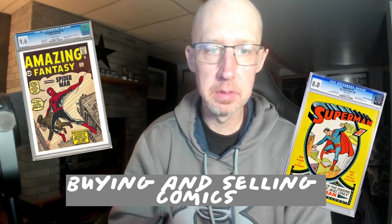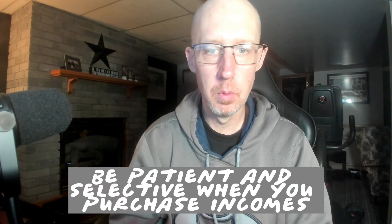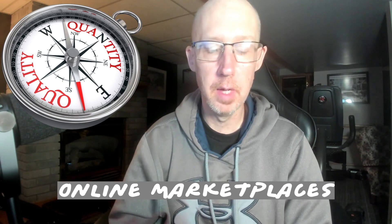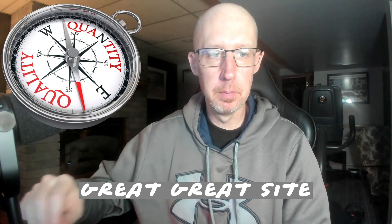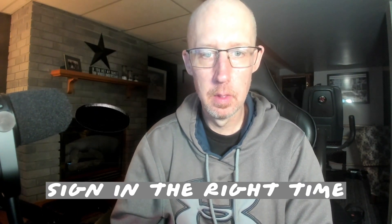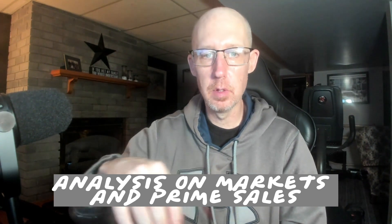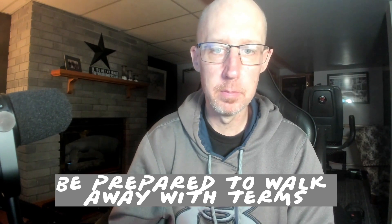When the rubber meets the road — buying and selling comics. Efficient transactions are essential for maximizing returns. Be patient and selective when purchasing comics; focus on quality over quantity. Look for opportunities at conventions, online marketplaces, auctions, and reputable dealers — I personally deal with mycomicsshop.com, a great site with great people. On the selling side, decide on the right time to sell based on market conditions and your investment goals. Consider selling through auction houses, online marketplaces, or private sales. Be prepared to walk away if the terms don't align with your expectations.